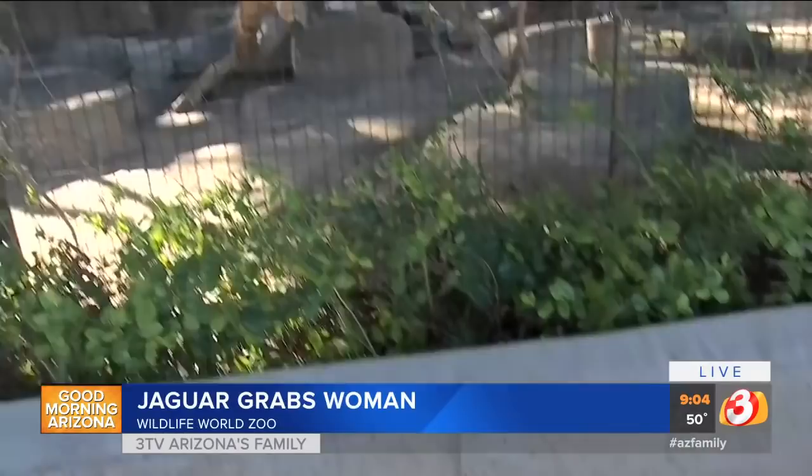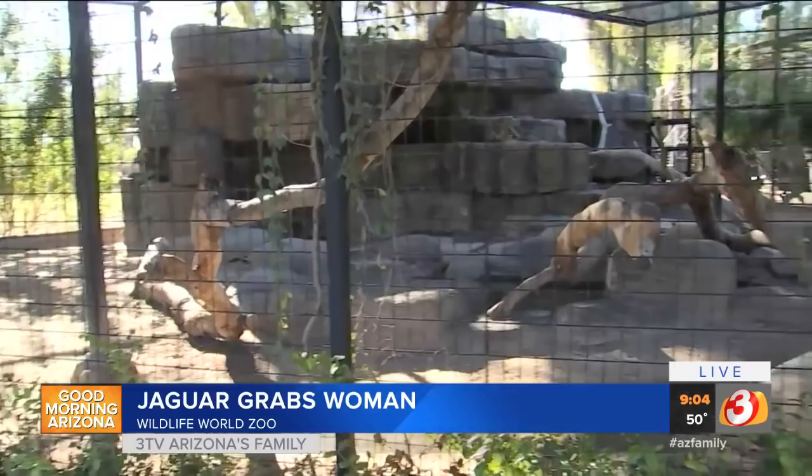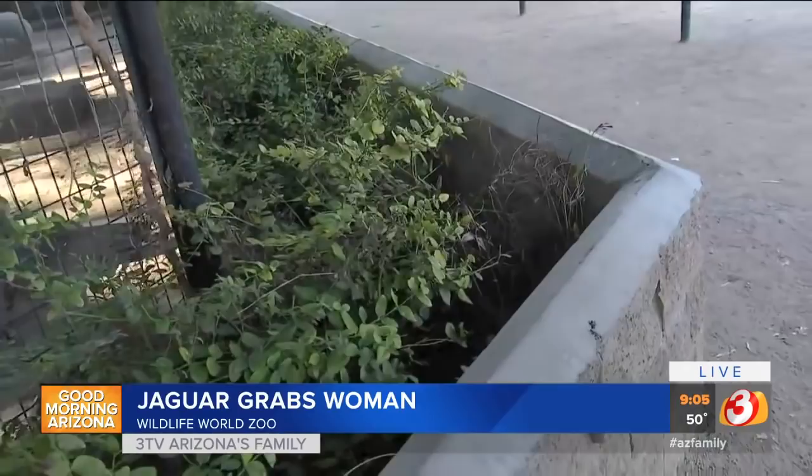You're also going to be reviewing to see if any other signage or anything else needs to be added here so this doesn't happen again. Remind us — there was a case about a year ago involving the same jaguar. Yes, these barriers are set here for everyone's safety, including our guests, our keepers that have to get involved if something happens, and the safety of the animals. People need to understand that these barriers are here, they need to respect them. When something like this happens, it's a reminder to everyone that these are wild animals and safety needs to be their number one concern.